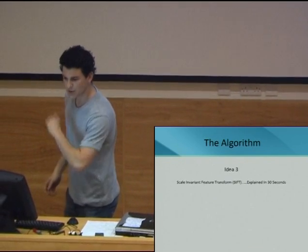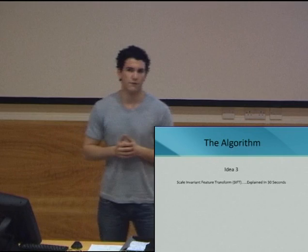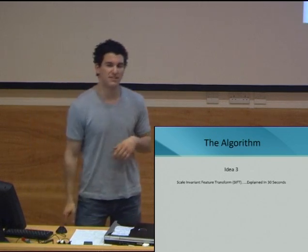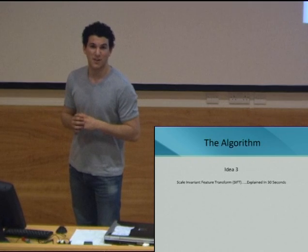So we had to come up with idea three. SIFT is the industry standard for image recognition, developed in 1999 by David Lowe at the University of British Columbia, and it's pretty complicated. It took us lots of lines of code to write, and we're going to explain it in 30 seconds.